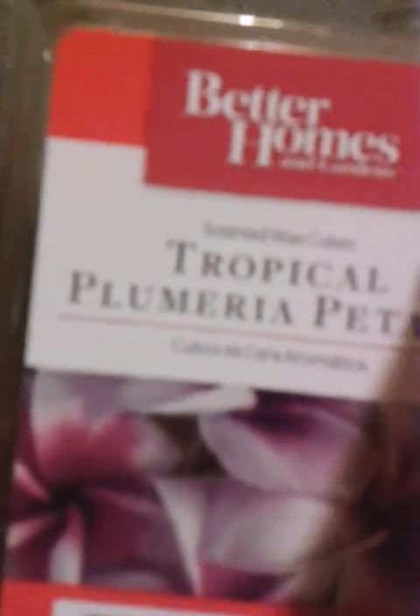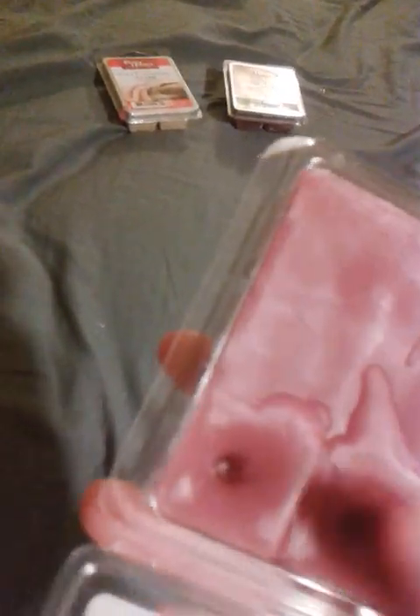The next one is by Better Homes and Gardens, and it's called Tropical — I'm not going to try to pronounce the rest of the name — Tropical Something Petals. There are pictures of flowers on it. When you pop it open it's kind of a pinkish-purple-reddish color. You can see the ones I've already used in the far bottom — they have holes in them. It smells like flowers, it smells so good.